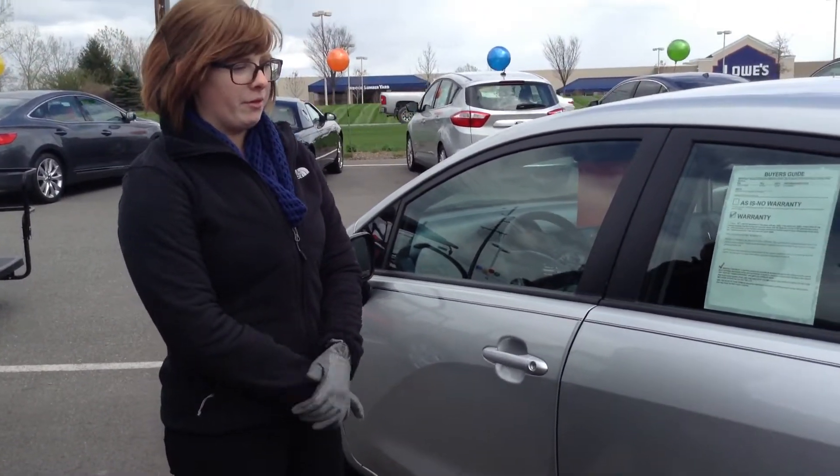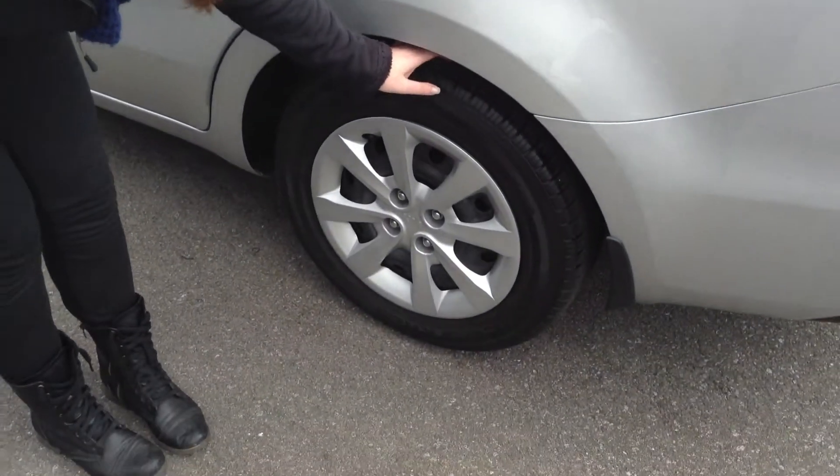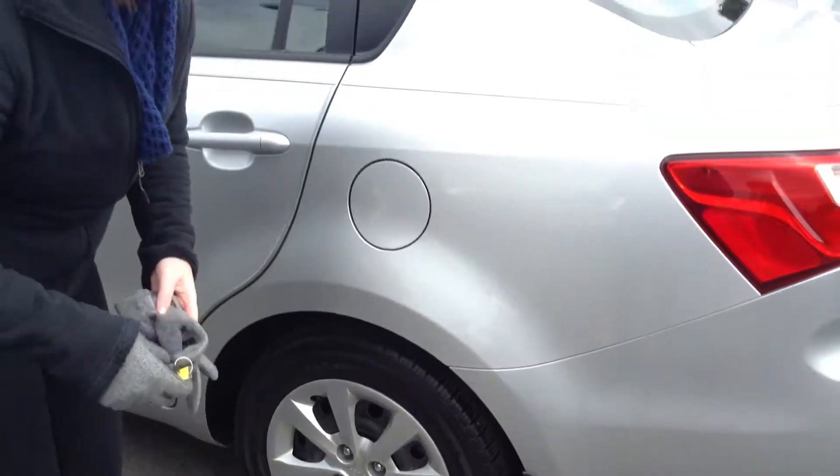Exterior does look very good. We only saw very small paint chips on the front. I'll show you. Tires, they're actually very good as well. I'd say about 80% of the life remaining there.